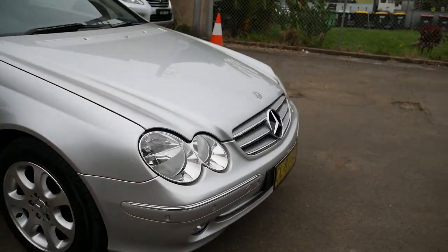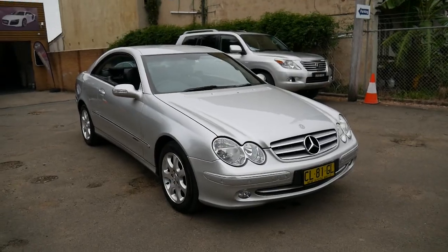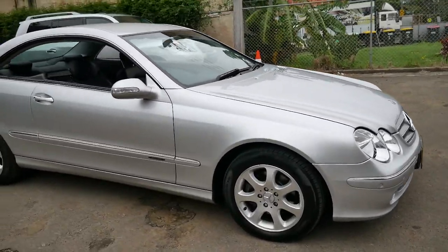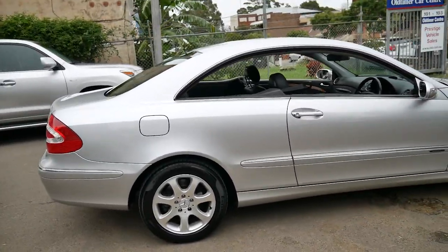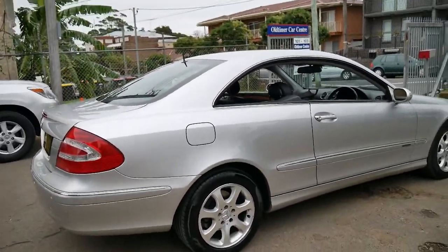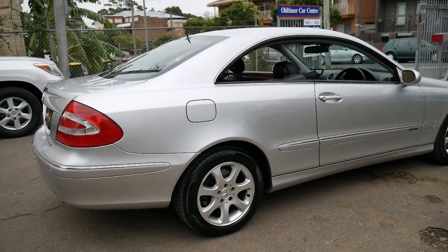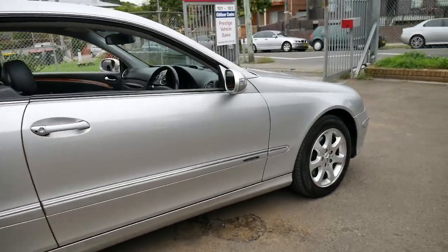The CLK 320 with the five-speed transmission is reliable, economical, and safe. Now that it's come down to this price, the resale will be very good. This car would have been around $140,000 when it was new and now it's come down to under $20,000. Depending on how many kilometers you do, it will hold its value very well. You can buy it as a weekend car and do very few kilometers, or you can do 30 or 40,000 kilometers a year for the next three, four, or five years. That's the best thing about a Mercedes-Benz.